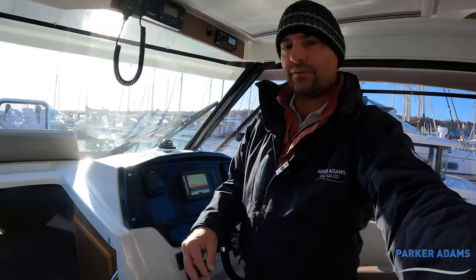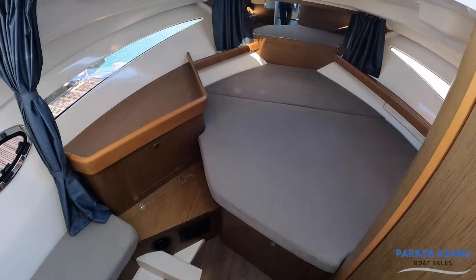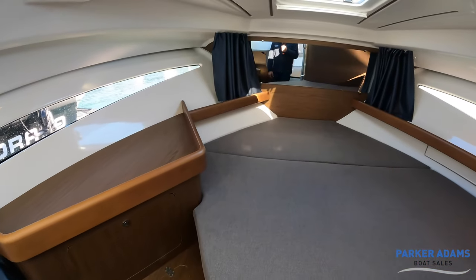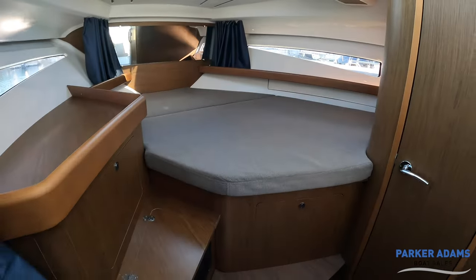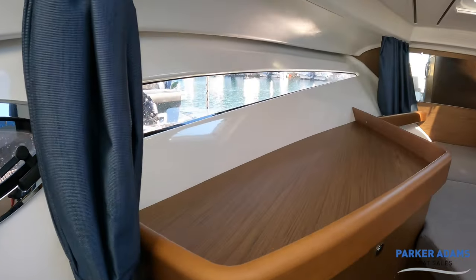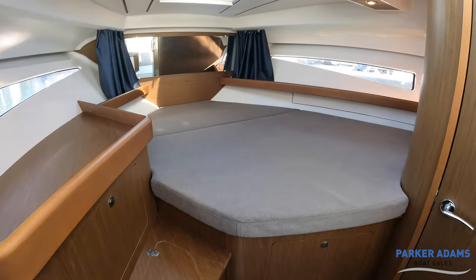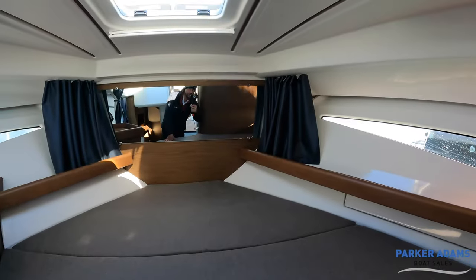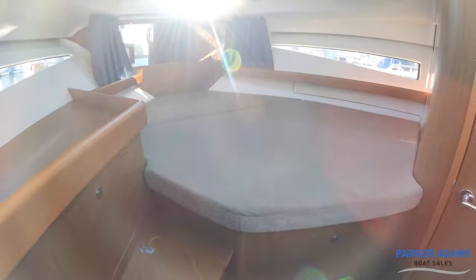Now this boat has quite a nice open layout down here — different from something like the Barry Fisher 895 which has separate cabins. But what you end up with is a really good feeling of spaciousness, and a lot of that is down to these lovely portholes and the stripe of window down the side. There are curtains running all the way around, lights at the top, the hatch for ventilation, and a curtain blind. It's a really good size bed — pretty much coming on for a king size.